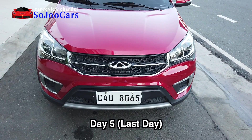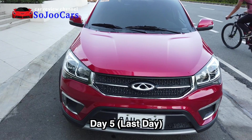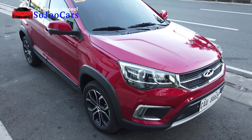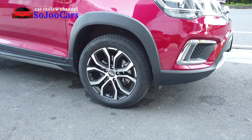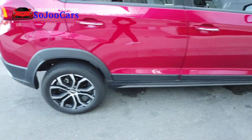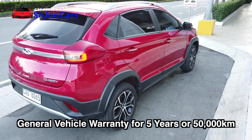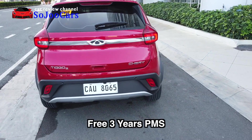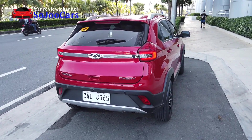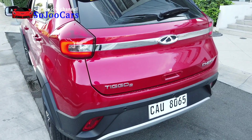Some features you can only find in more expensive cars are here in the Tiggo 2: a reverse camera, 8-inch touchscreen entertainment system, safety features such as EBD, ABS, hill hold and hill descent control, driver and passenger airbags, 16-inch two-tone mag wheels, LED daytime running lights, and rear fog lights. The warranty is incredible: 1 million kilometers or 10 years on the engine, five years or 150,000 km general vehicle warranty, and a free three-year preventive maintenance package. It also has emergency brake assist, brake override system, and an emergency signal system that activates hazards instantly when you brake hard.